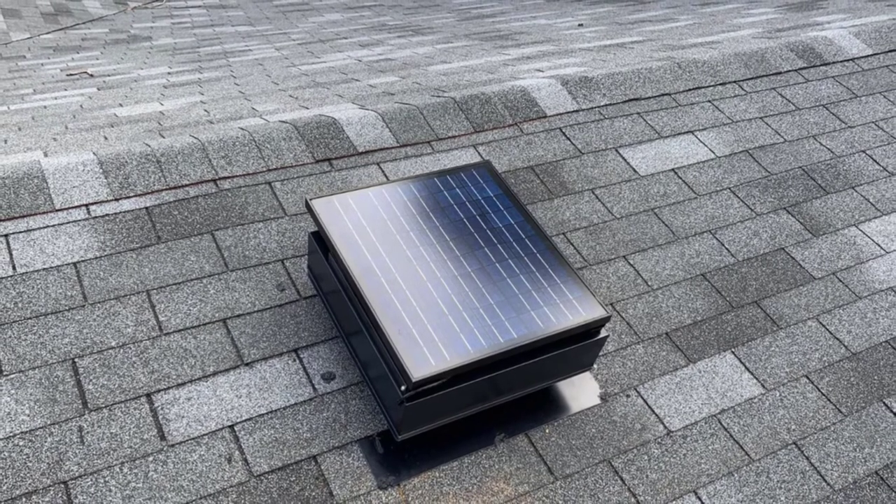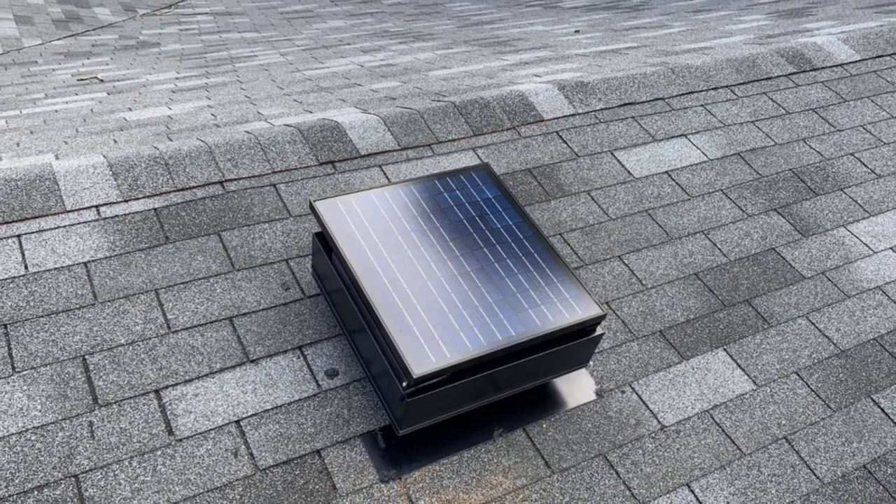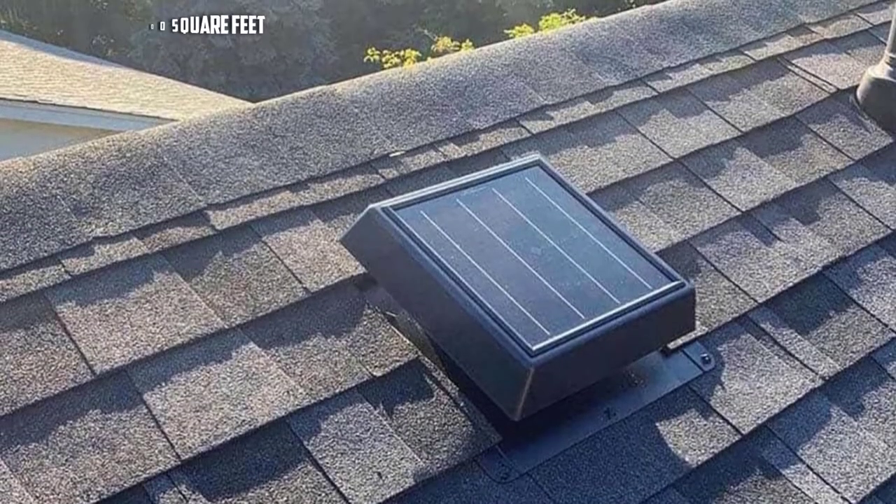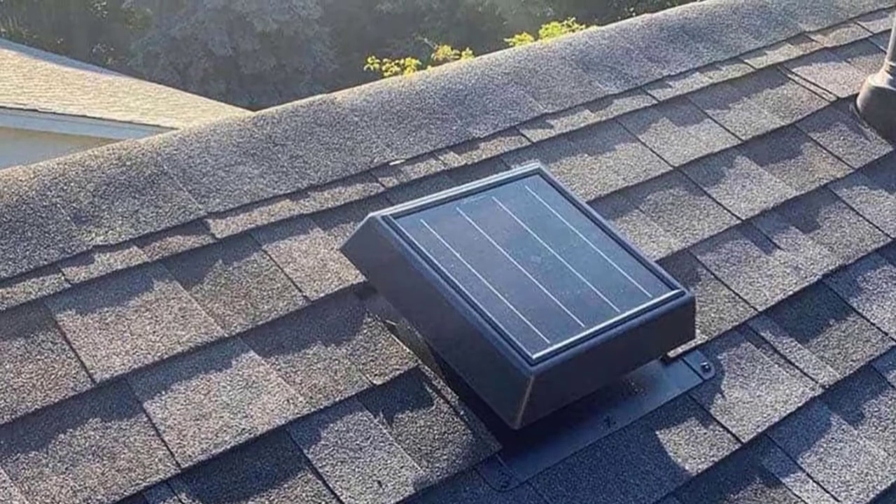The Remington solar attic fan is another eco-friendly appliance because it is solar powered. You don't have to think about spending more on electricity, as this item runs through the energy of the sun via its built-in solar panel. I would like to recommend it not only for those who are environmentally conscious, but also for those looking for a quality clean energy product.